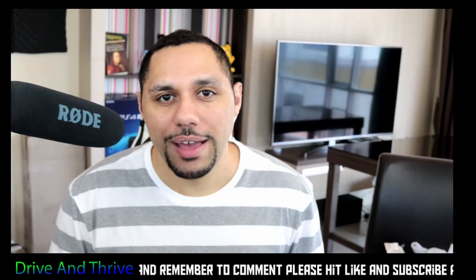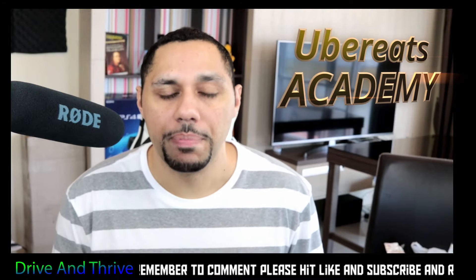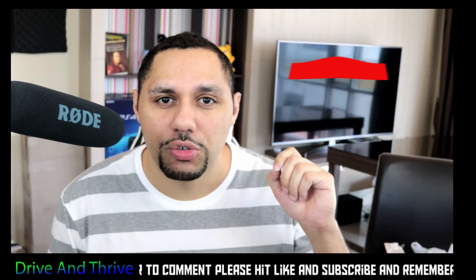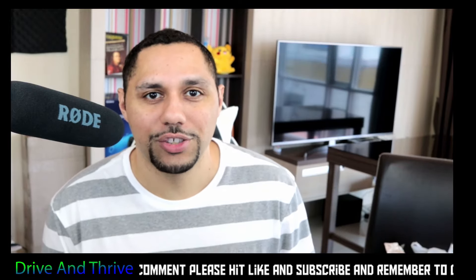Hi guys, this is Dante with Drive and Thrive, and welcome to another episode of Uber Eats Academy. Today is going to be all about how to get a 5 star rating with Uber Eats. Watch to the very end and make sure to hit like and subscribe so you don't miss out on new tips and tricks for Uber Eats, DoorDash, and Postmates.